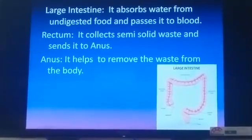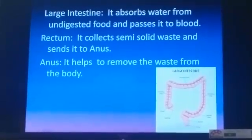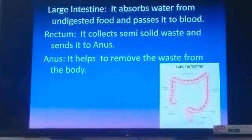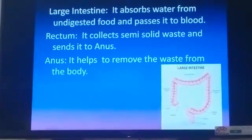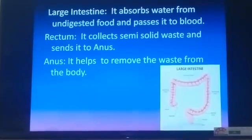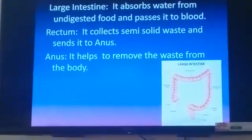At the end, the undigested semi-solid waste is collected by the rectum and sent to the anus. The anus is the part which helps to remove or eliminate the waste from the body. With this, the digestive system is complete. Thank you.